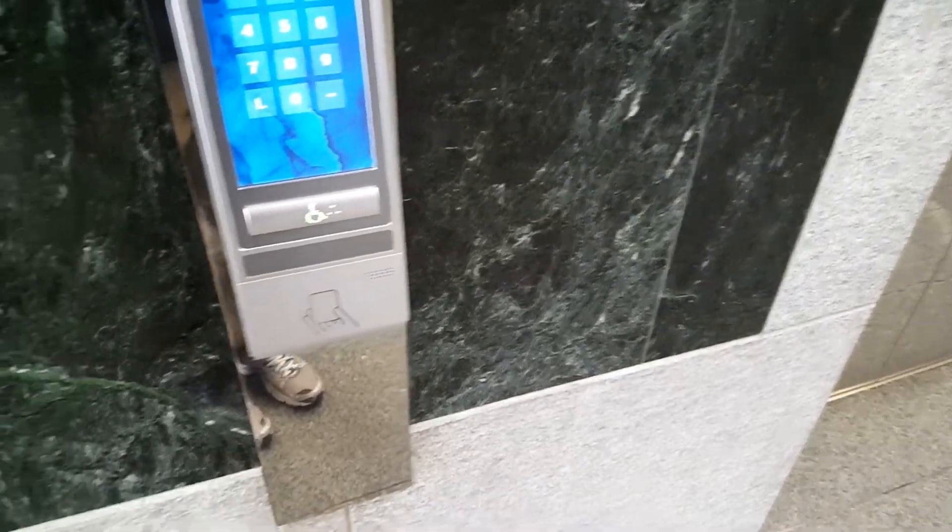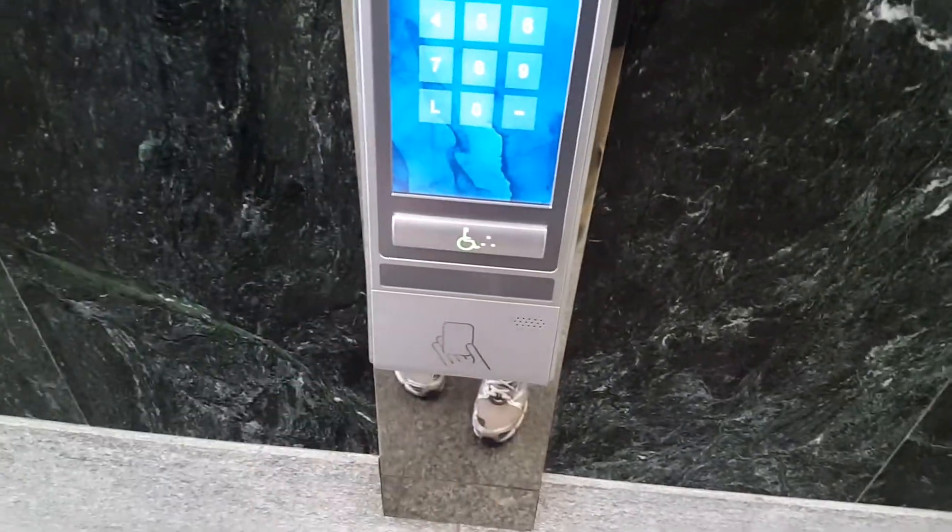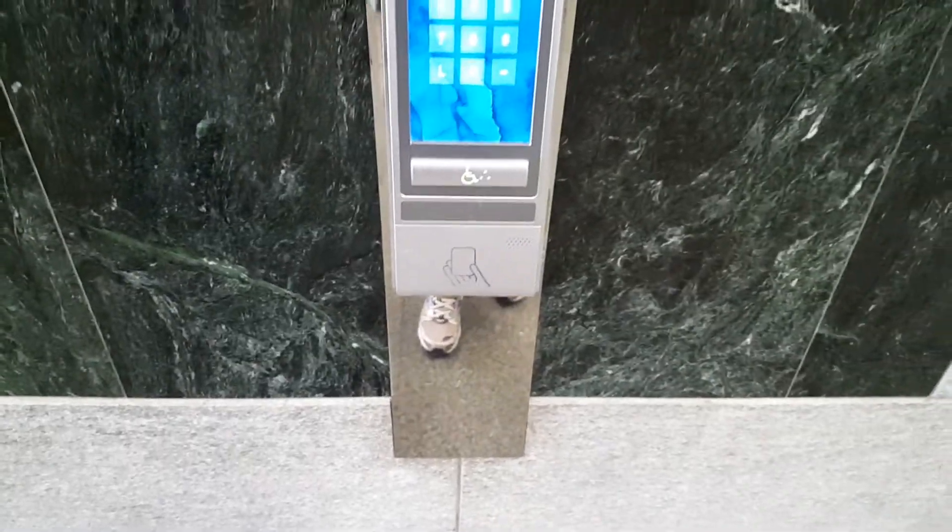I don't know what floor works on this. I think 28 is the highest now. Can't go in any of these. Sky Lobby is over this one.